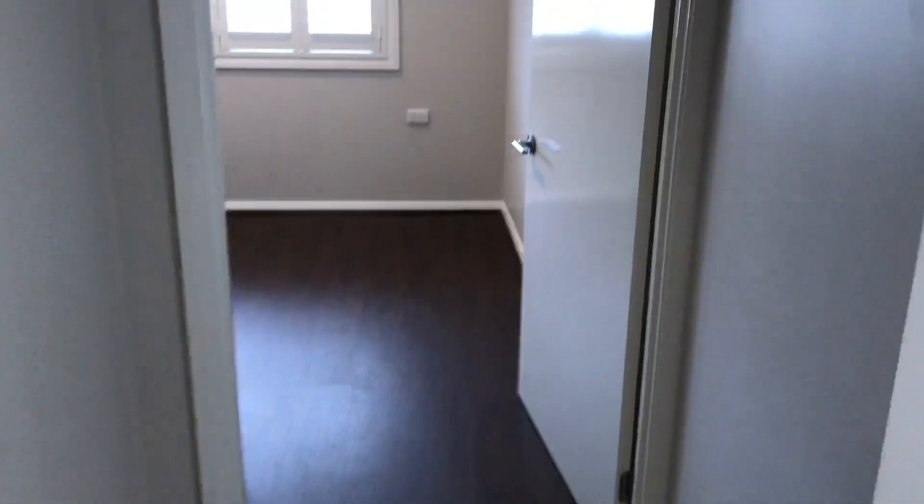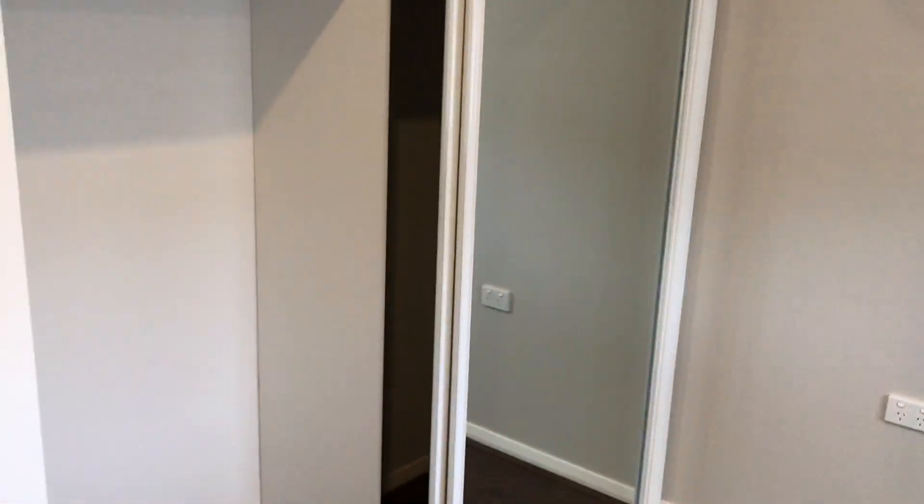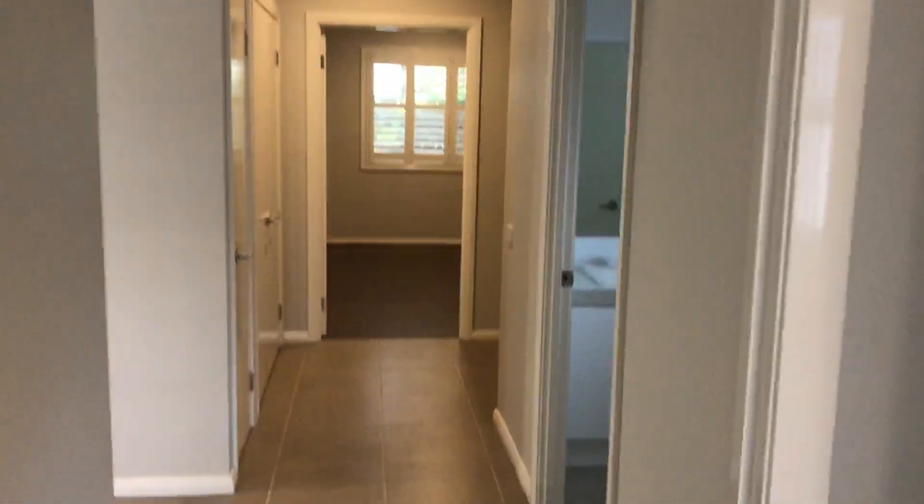You've got your second bedroom, which is a bit smaller but still a good size. You've got your built-in over there as well, ducted air throughout, and your internal access to the garage in here as well, which is good.